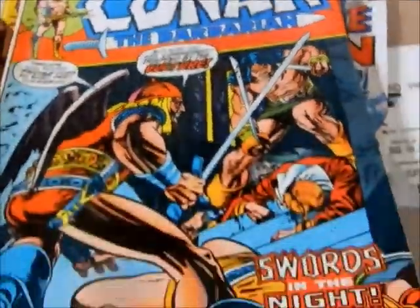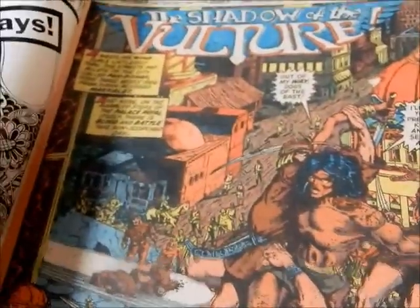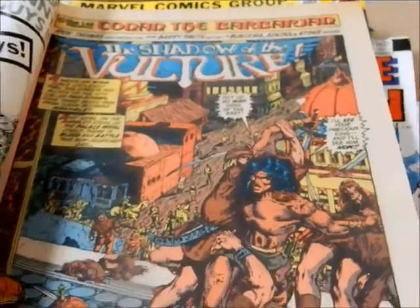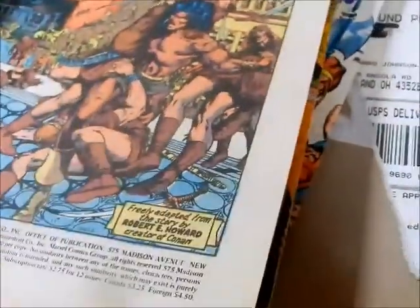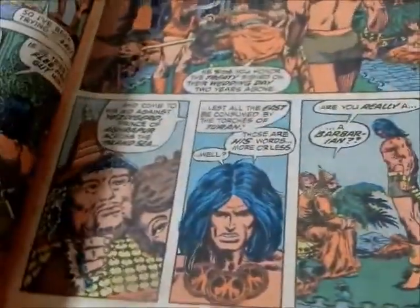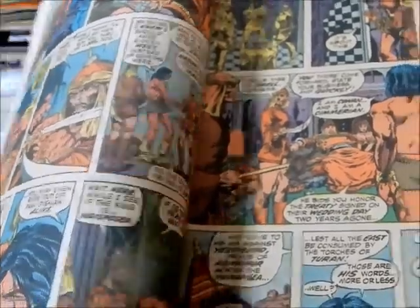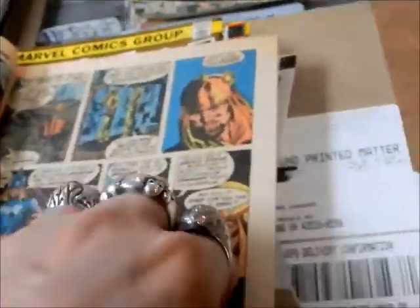Issue number 23 with the Gil Kane cover actually features Shadow of the Vulture, adapted from the story by Robert E. Howard, creator of Conan. Conan — somebody that never took any crap off of anyone.